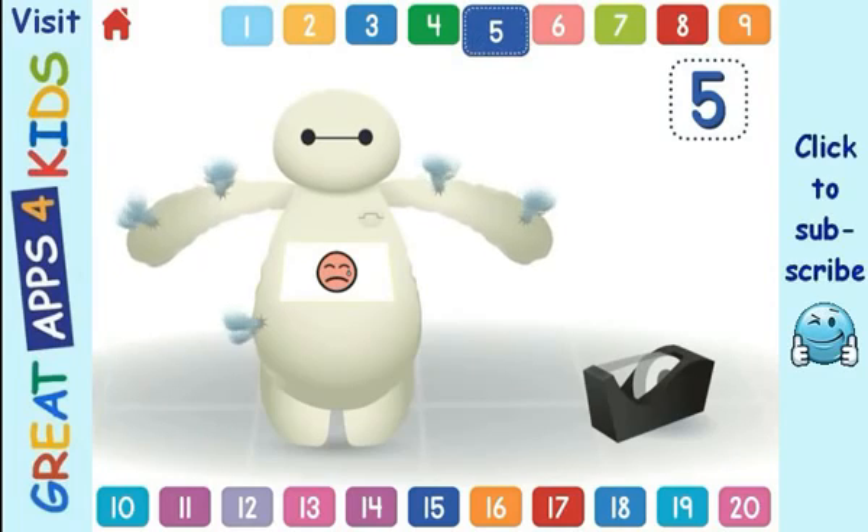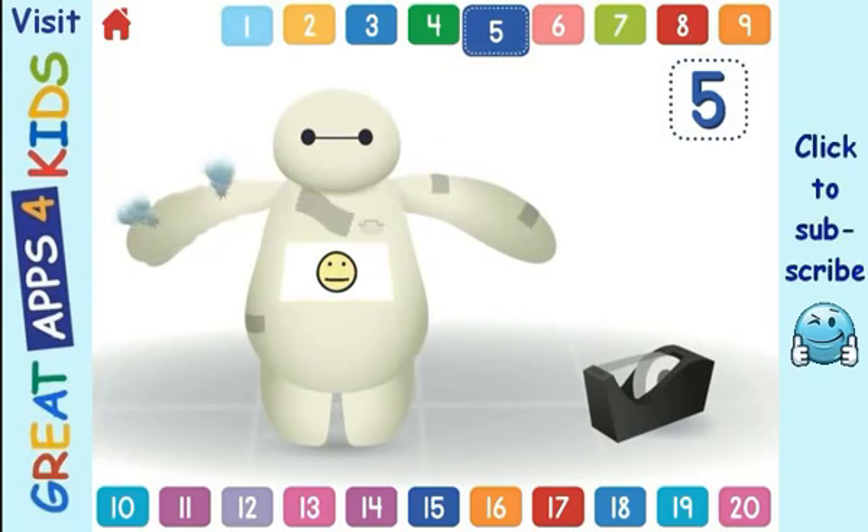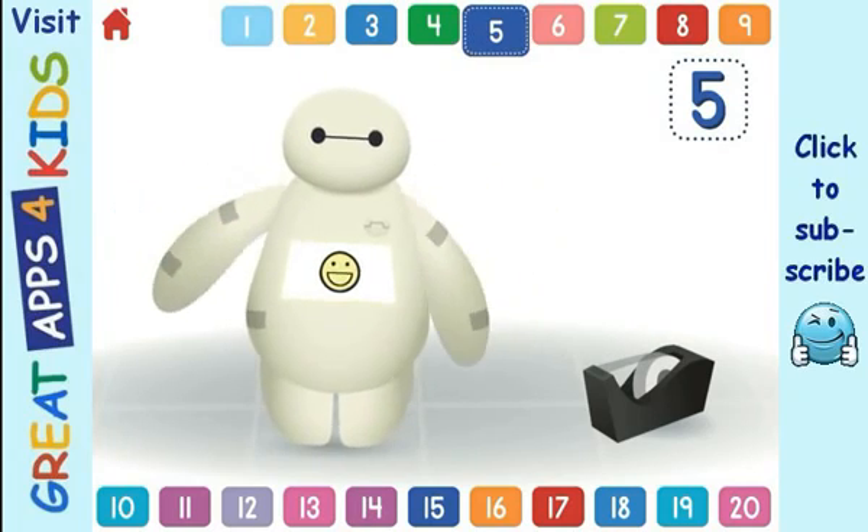Oh no! Baymax is deflating! Use the tape to fix the 5 leaks! 1, 2, 3, 4, 5.